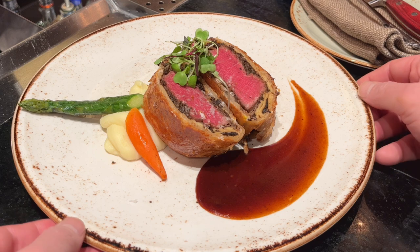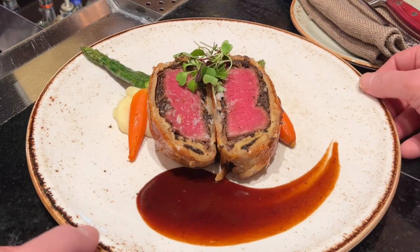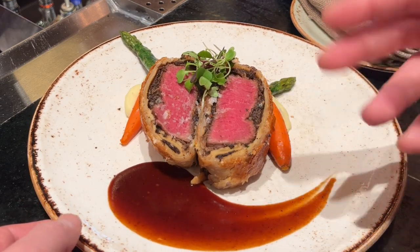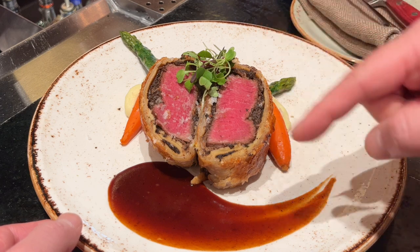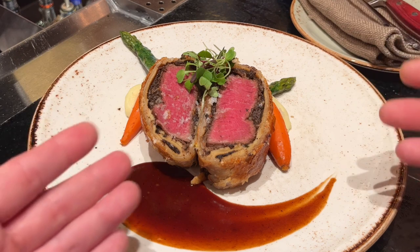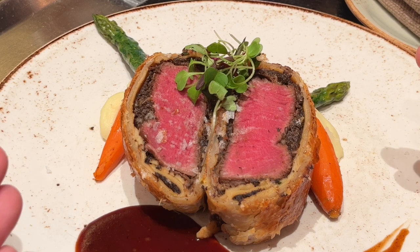Alright guys, so here we have the Gordon Ramsay Beef Wellington — something that he's really proud of making. There's a video of him making it where he sears the beef and wraps it with spices in saran wrap, puts it in the fridge, takes it out, then does a crust and wraps the whole thing together, puts it back in the fridge, takes it out, puts it in the oven, takes it out — he does a whole ton of stuff to it.